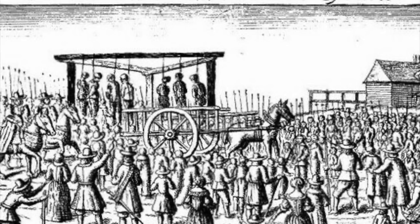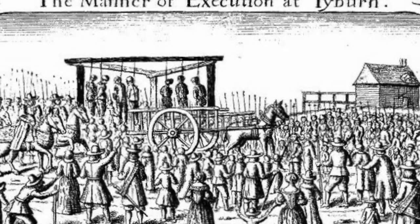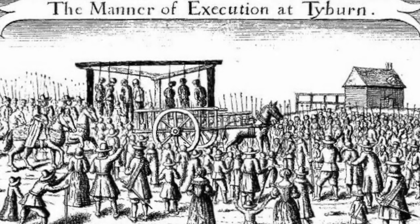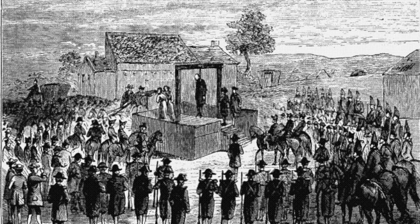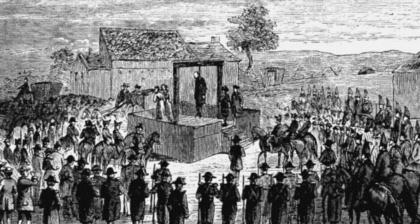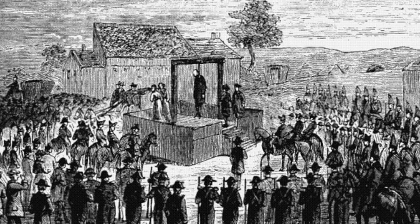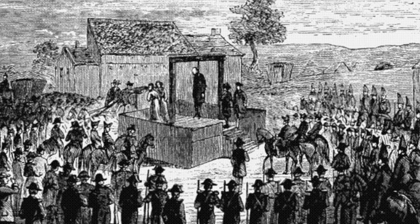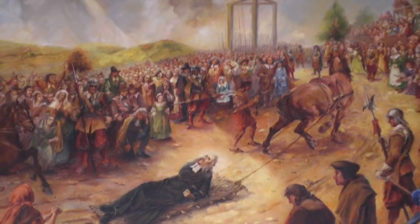The first recorded execution that took place at the Tyburn Gallows was in 1196. A populist leader named William Fitz Osbert was taken to the gallows for his role in a revolt which took place in London. He was an advocate of the poor, and once a revolt was put down he was sentenced to death. He was dragged through the streets of London behind a horse to Tyburn where he was hanged in front of a large crowd. Executions at Tyburn had been speculated to have even occurred at the beginning of the 12th century, and it's a site mostly associated with the dreaded hanging, drawing and quartering.